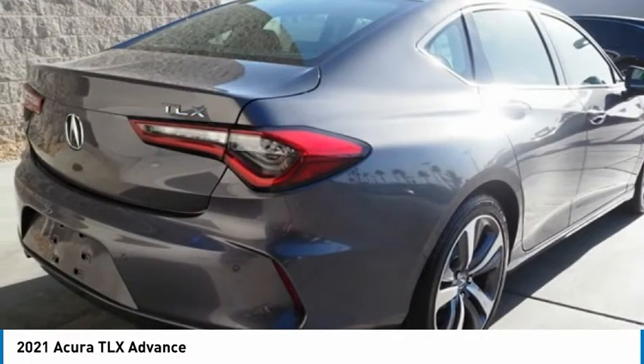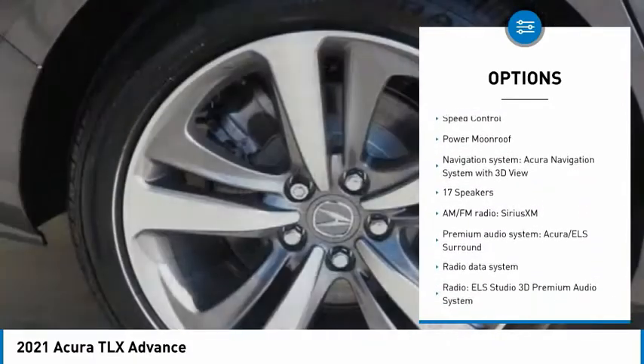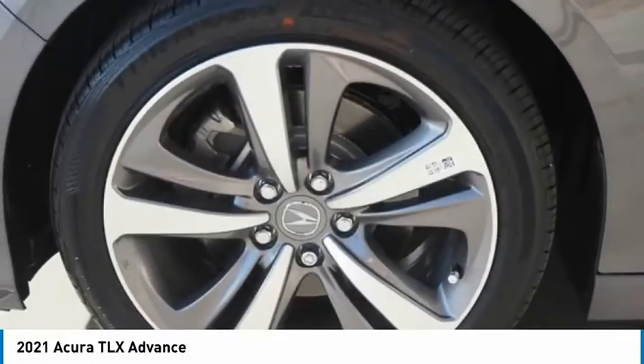Here are some of this vehicle's great options: electronic stability control, alloy wheels, brake assist, traction control, remote keyless entry, fog lights, four-wheel disc brakes, rain-sensing wipers, speed control, and power moonroof.